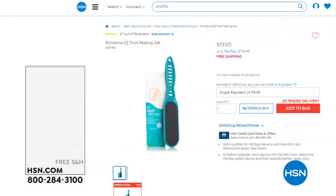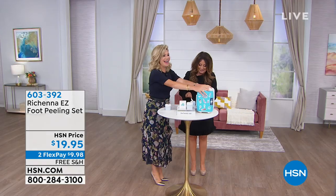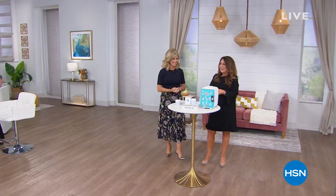Coming up — 3,000 of you have already got the foot peeling set. We've never sold this before together — it's making its debut in The Beauty Report. Your mind is going to be blown. Be prepared to be a little grossed out, but it's instant gratification — it's crazy good. That's coming up as well as our beauty spy fridge — wait till you see how we're going to freeze your face.